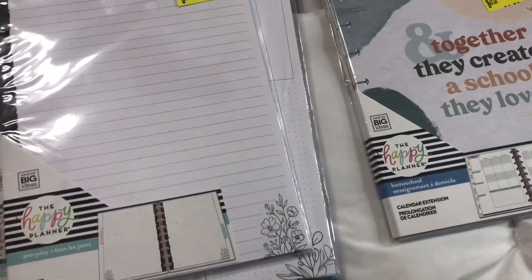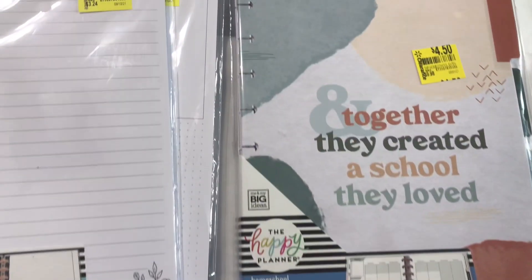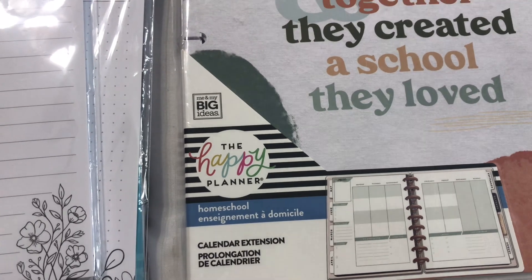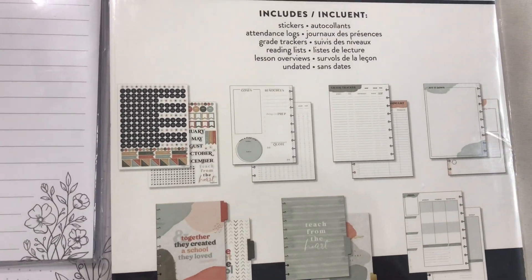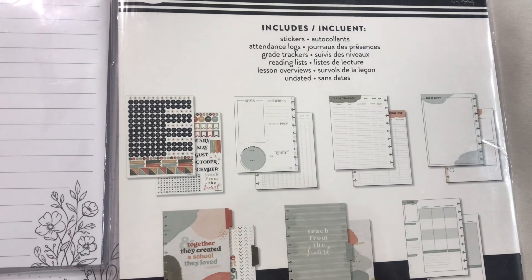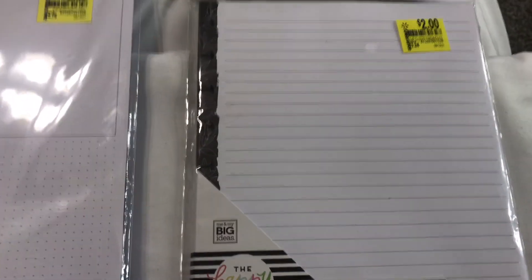Next I have this — it's 450 pieces, a calendar extension. This one was $9.98 and it's from the Happy Planner. This is a homeschool calendar extension. It comes with stickers, an attendance log, grade tracker, reading list, lesson overview, and undated sheets in the back.